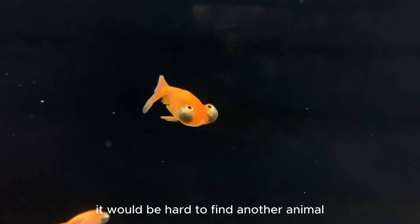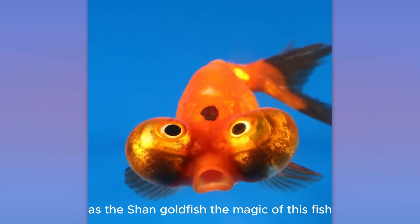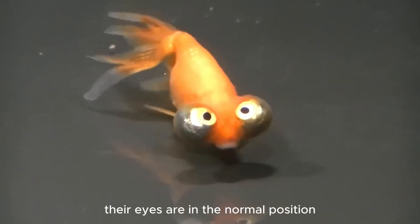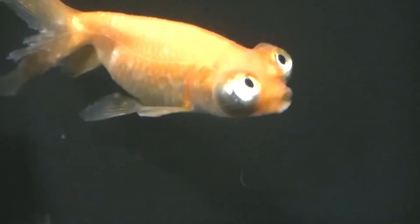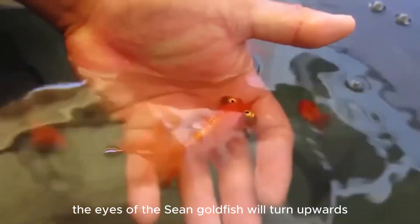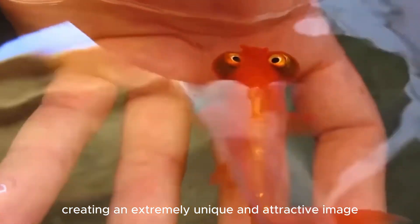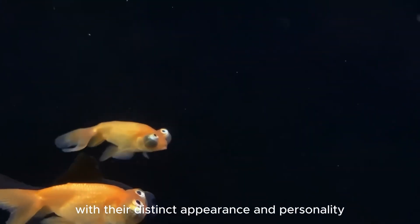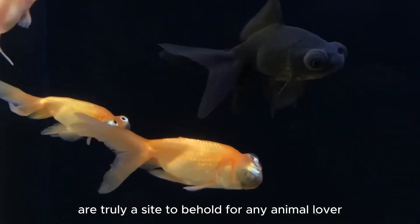It would be hard to find another animal that can make your aquarium as unique as the Shan goldfish. The magic of this fish is the special development of its eyes. When they are born, their eyes are in the normal position. But over time, they begin to develop in an unusual way. Eventually, the eyes of the Shan goldfish will turn upwards, creating an extremely unique and attractive image. These creatures with their distinct appearance and personality are truly a sight to behold for any animal lover.